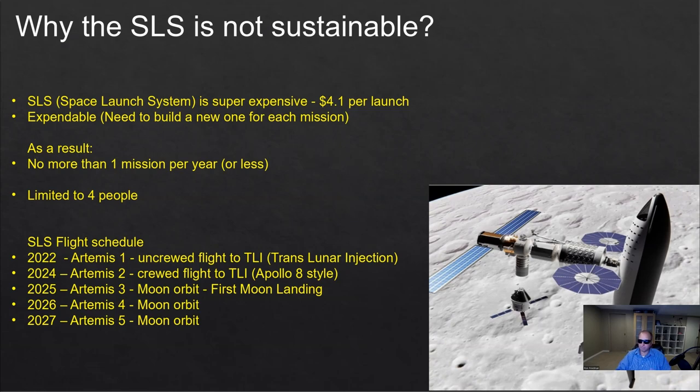As a result, it's very limited. Additionally, it can only carry four people in a mission — the Orion capsule. And you can see on the schedule we have one planned for 2022 as a demo uncrewed mission, then 2024, 2025, 2026, and 2027. So that's roughly one mission a year.